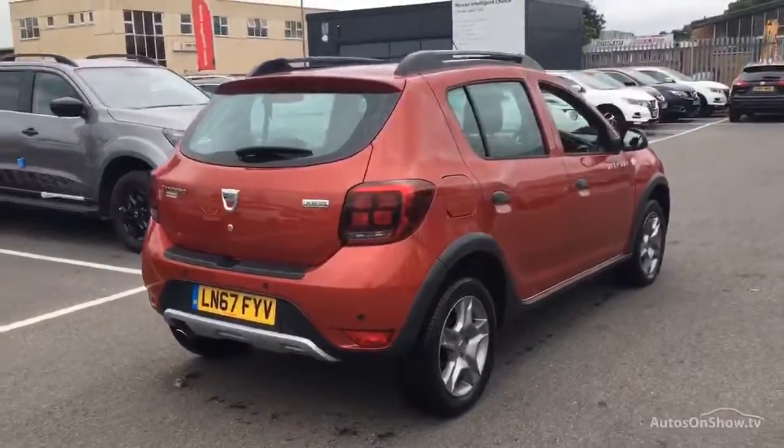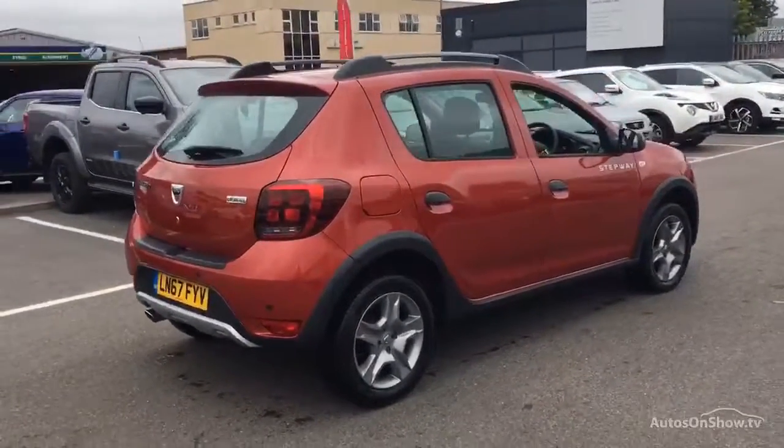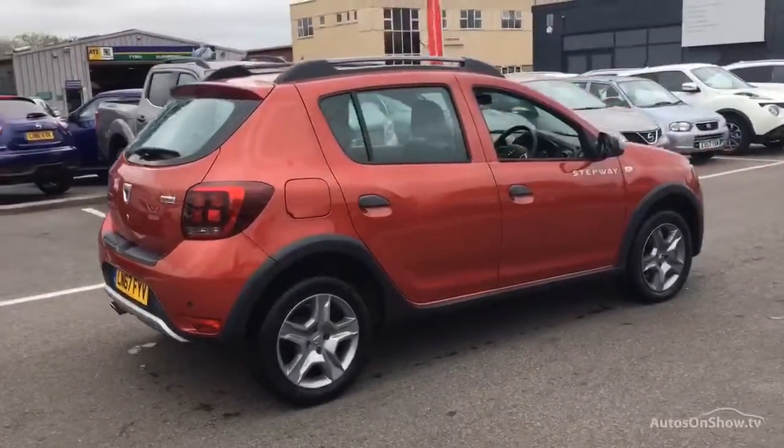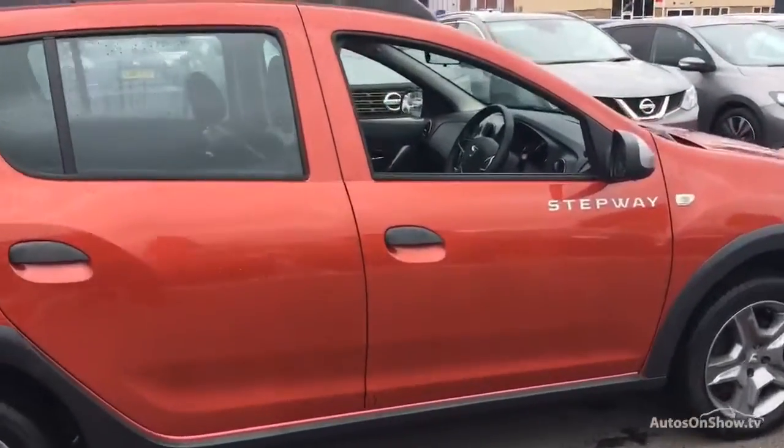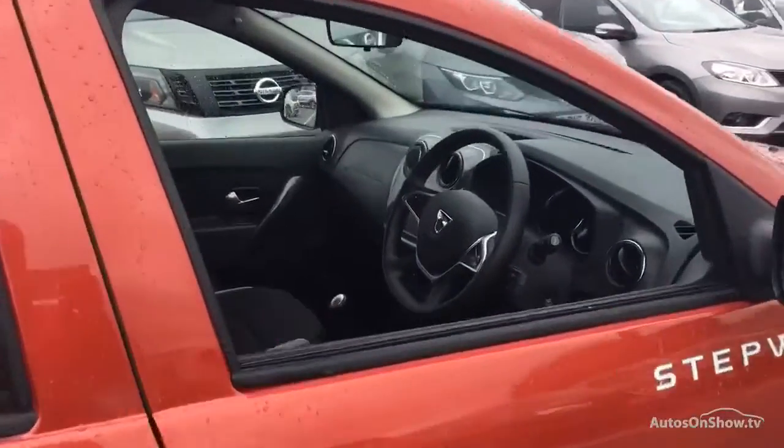If for any reason you decide it's not exactly what you're looking for, don't worry. We have access to over 100 approved pre-owned Dacia models in group stock, with stock changing daily, so we're extremely confident we'll have the perfect model for you at one of our dealerships.